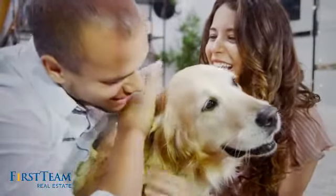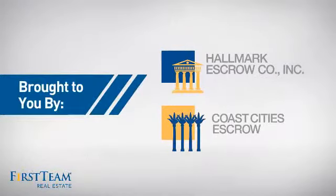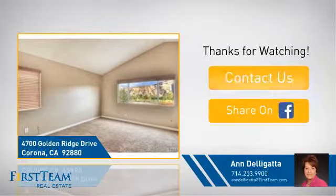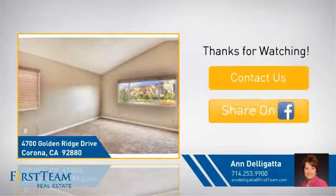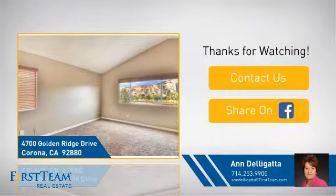All these great features add up to a property that might be not just your next house, but your next home. If you're interested in learning more, click on screen to contact us for more information or share this property with your friends. We look forward to hearing from you. Thanks for listening.